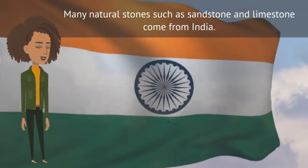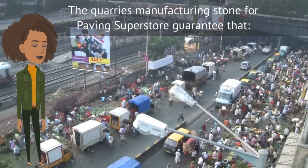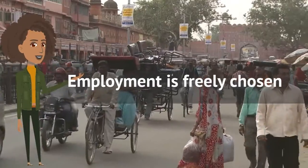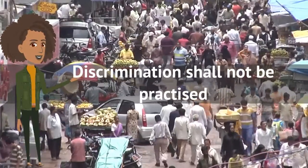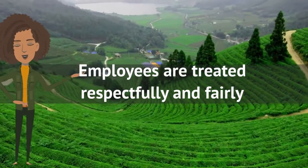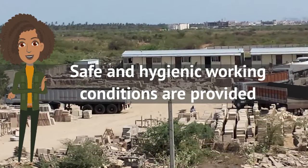Many natural stones such as sandstone and limestone come from India. The quarries manufacturing stone for Paving Superstore guarantee that employment is freely chosen, child labor will not be used, discrimination shall not be practiced, living wages are paid, employees are treated respectfully and fairly, and safe and hygienic working conditions are provided.